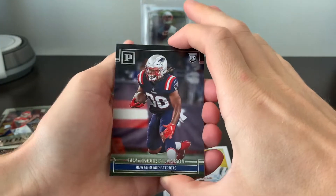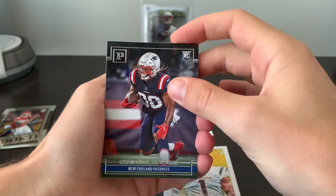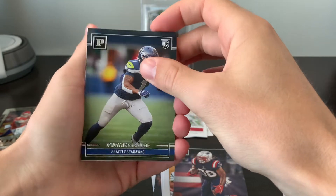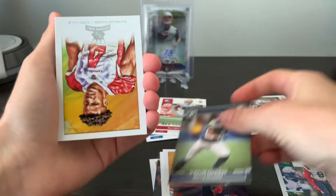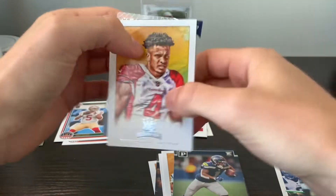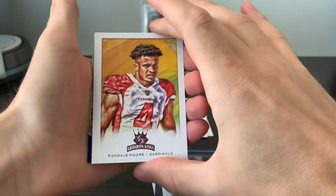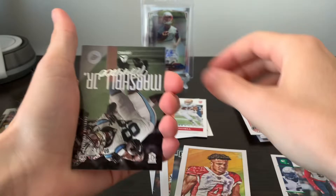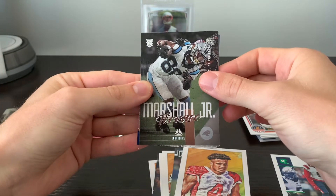Rhamondre Stevenson for New England on the Chronicles Panini, followed up by Dwayne Eskridge. Another Gridiron Kings — that is Rondell Moore. The Luminance, Terrace Marshall Jr.